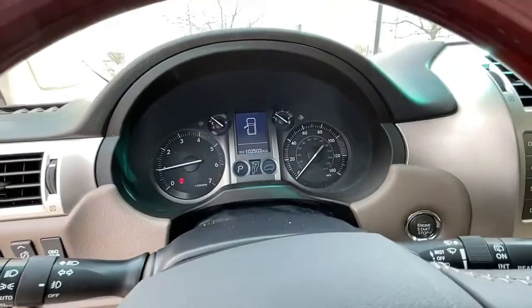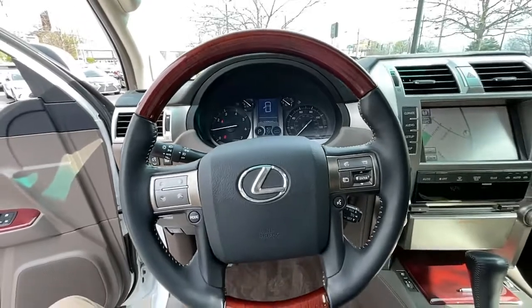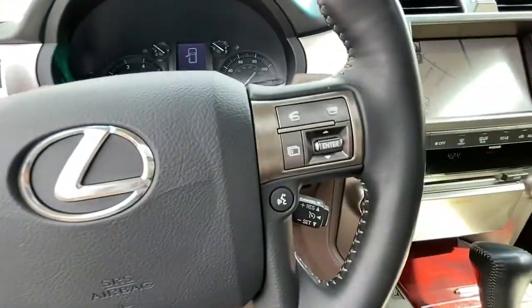MP3 input, heated mirrors, fog lamps, power passenger seat, cooled driver's seat.